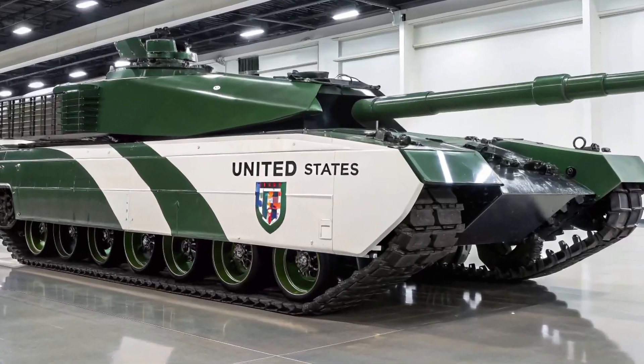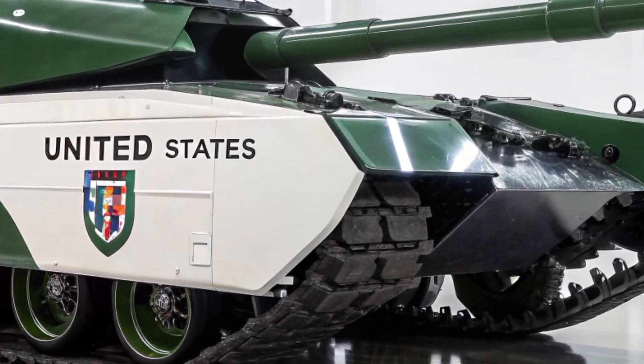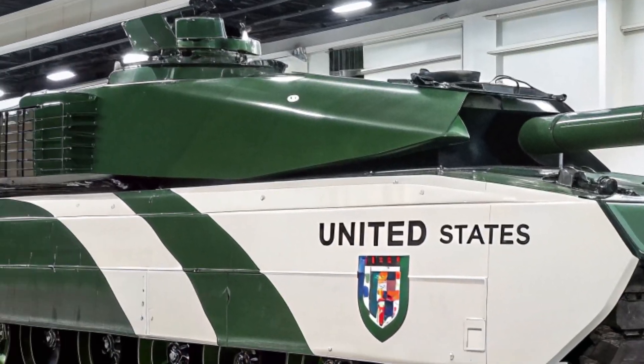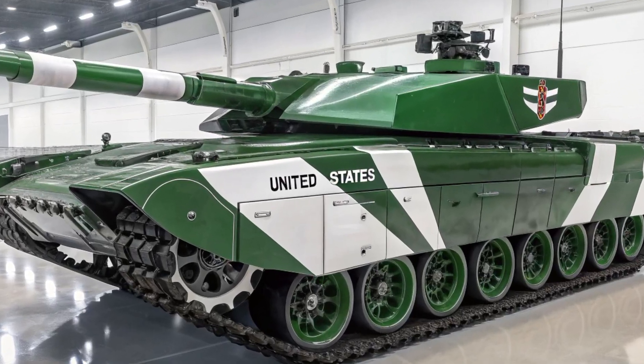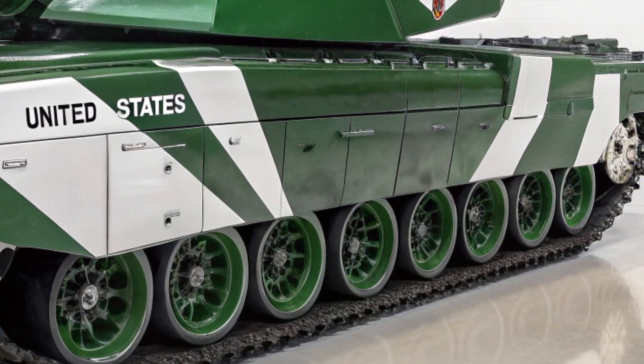Mobility has also been addressed in the Challenger 3 program. The new tank is powered by an upgraded engine and advanced suspension system, giving it greater agility and speed across diverse terrains. While maintaining its heavy protection, it has been engineered to deliver smoother maneuverability.